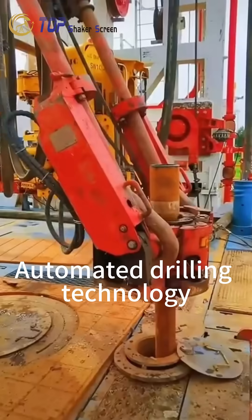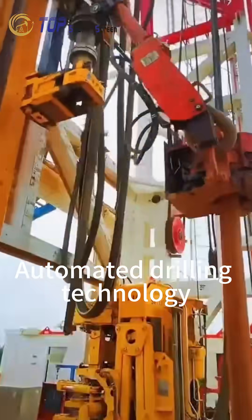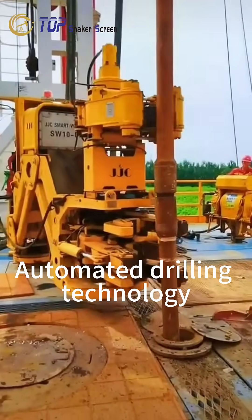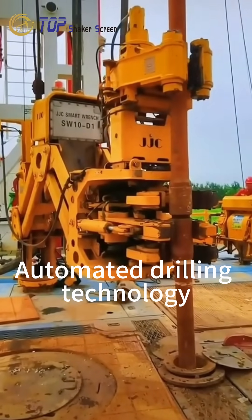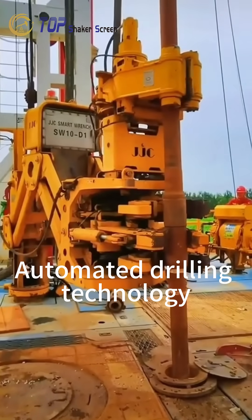During each operation, the automated system coordinates lifting, alignment, and connection of the drill string. Precision control ensures stable torque application, smooth rotation, and accurate downhole weight transfer.